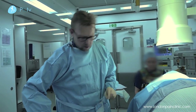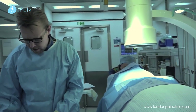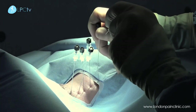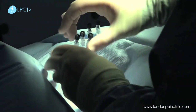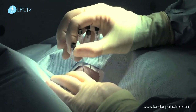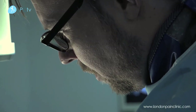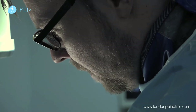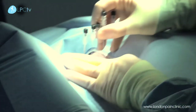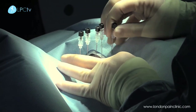Now we're just putting the slightly longer needles in. These are going to be going down to the joints themselves. This patient's pain is all basically left-sided, so that's why we're concentrating there — usually it's on both sides. The first thing we need to do is very carefully make sure we get the tips of the needles down until we contact some bone, which will be the facet joint. And that's quite superficial.